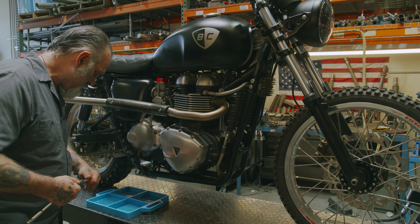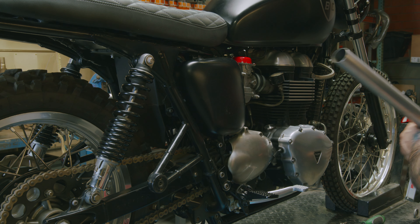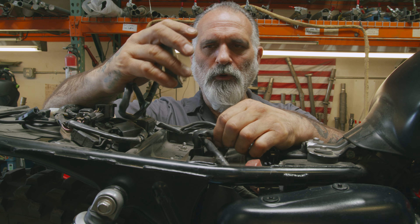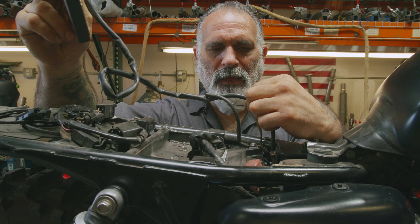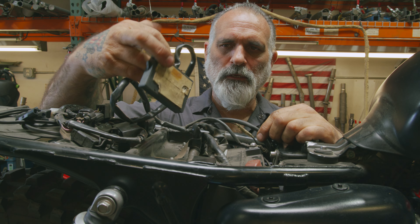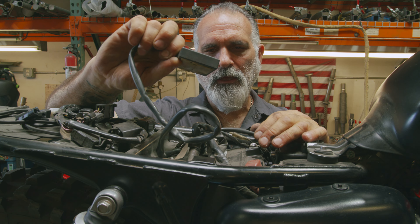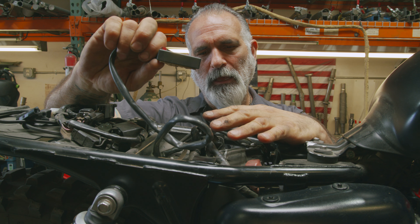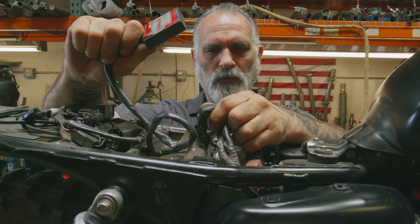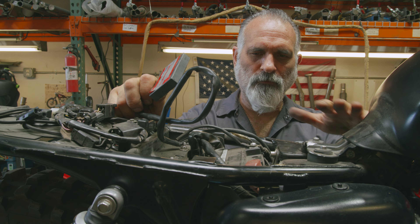We're going to start by taking this exhaust off. Then we're going to remove the Power Commander. This is what we call a piggyback system — it doesn't actually change the information in your ECU; that still stays stock when you use the Power Commander. This was used to tune on the dyno with the pipes that were on the bike, but we're completely changing it. The drop-in tune from TTP will change the actual tune in the ECM, whereas the Power Commander just changes the information fed to the fuel injectors afterwards. From there we could always add the Power Commander and tune on top of that.